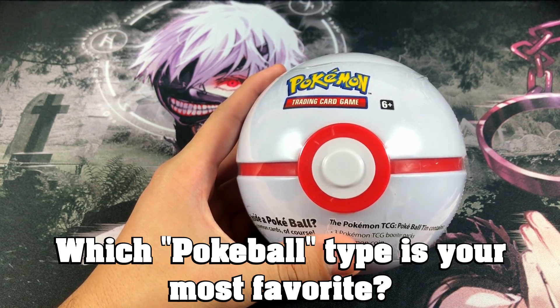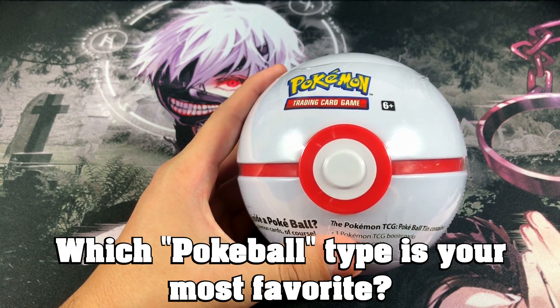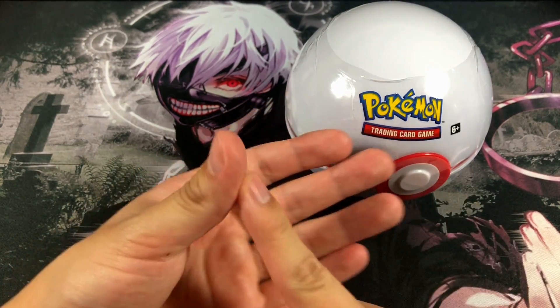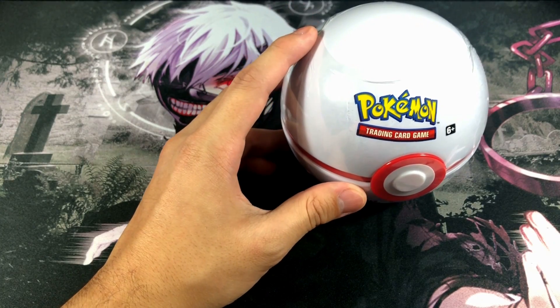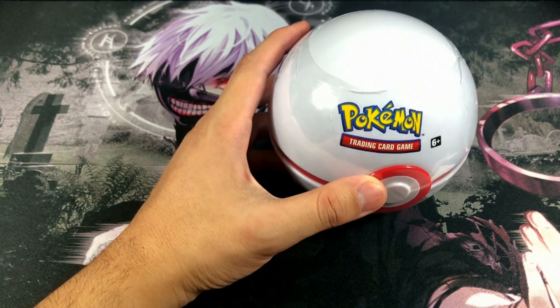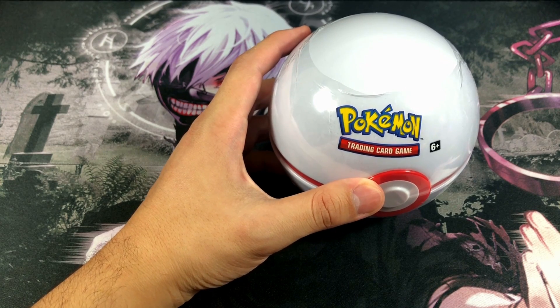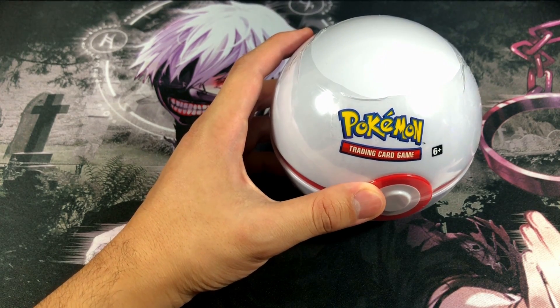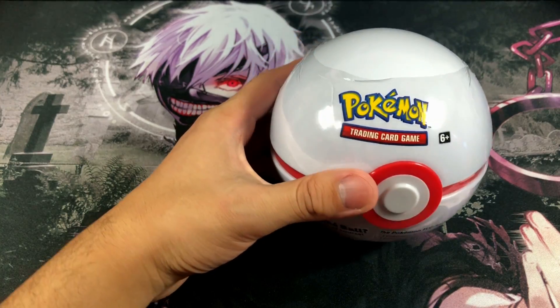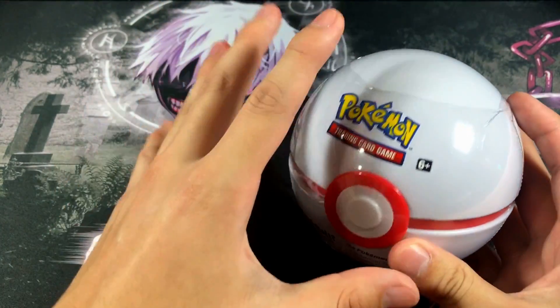The question of the day is: what is your favorite Pokeball type? Is it the Pokeball, Great Ball, Ultra Ball, Love Ball, Heavy Ball, Dusk Ball, Luxury Ball, Master Ball, Dive Ball, Net Ball? There are so many types — just let me know which is your most favorite in the comments down below.